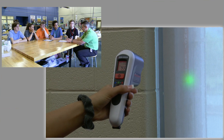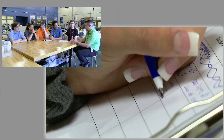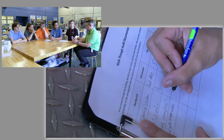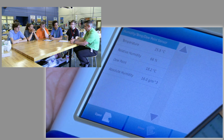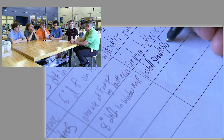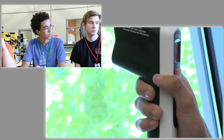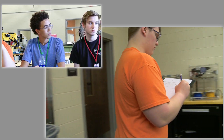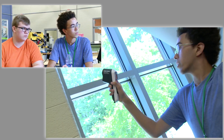Do you guys feel confident that after today you can take your list that has all of your findings and the data, and put that together in a way that you could present it to people that aren't scientists and aren't engineers, and communicate to them your recommendations for these particular areas? Hopefully the end result is that you've learned about it, you now know what energy auditors do, and you know some of the tools involved in the process.